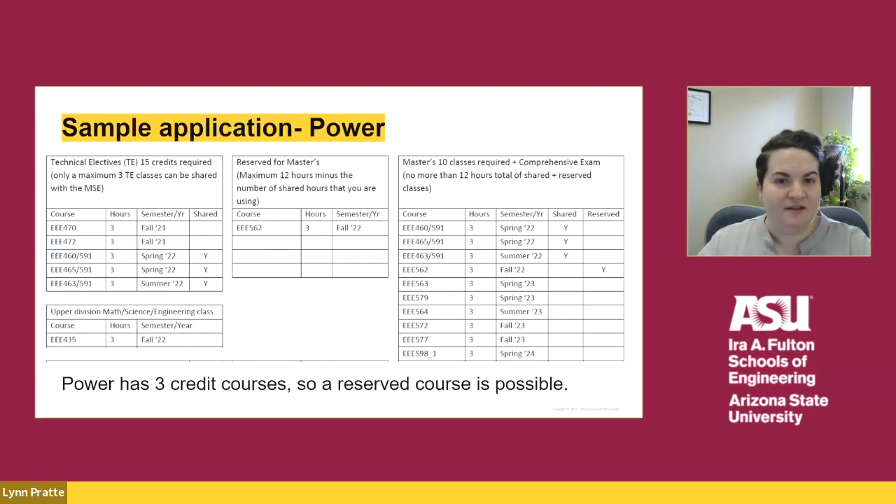Let's take a look at some sample applications. This is a sample application for the power area. You will see on the left side of the screen that the student has listed out all of their technical electives and indicated which will be shared in the 4 plus 1 program. All of our 400 level classes are offered as 591, so students in the 4 plus 1 program would register for the 591 version of that course. We also ask students what their upper division math science engineering course will be, to ensure that you do not forget about this degree requirement. Looking at the application, there is a total of nine credits as shared, meaning the student could reserve one additional three-credit class. On the right side of the page, you will see the 10 total classes needed for the MSE, the shared and reserved classes are listed, and then the remaining courses the student would like to take to complete the MSE degree requirements.